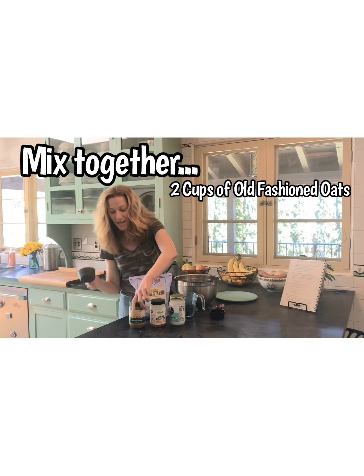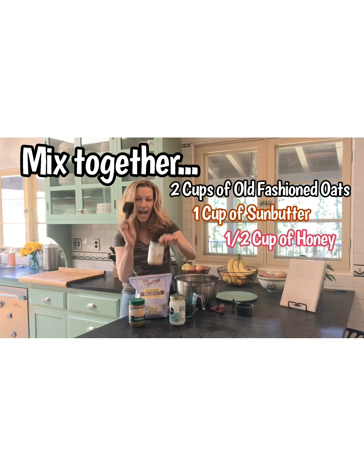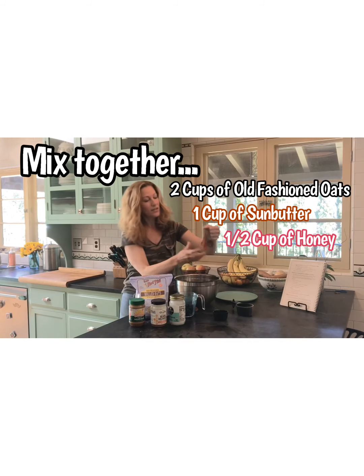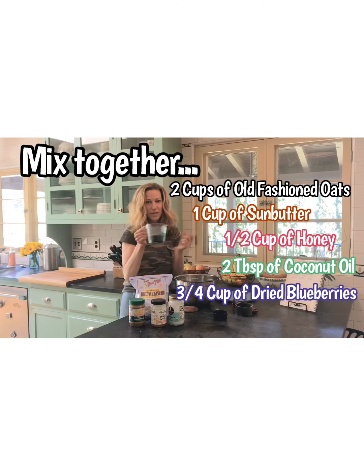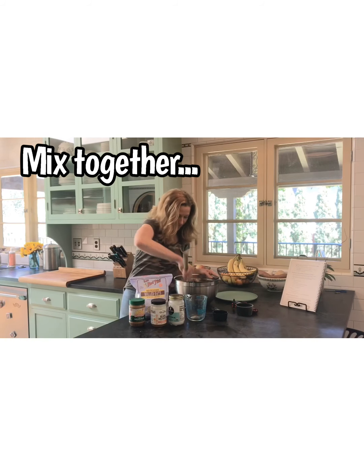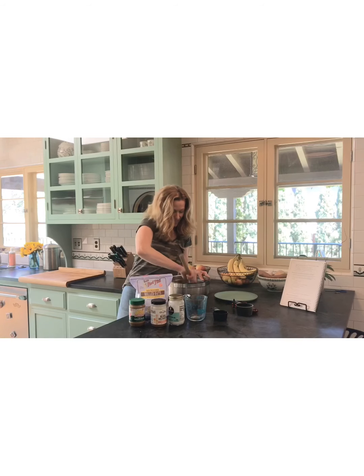So those are my five ingredients. I've taken two cups of the rolled oats and put them into my bowl, then I added one cup of the sun butter, also put that in the bowl. Then I added a half cup of honey and two tablespoons of coconut oil. The last ingredient — I put about three-fourths cup of dried blueberries; you could do a little more or a little less depending on how you like it. Then I'm just going to mix them all together — you really have to put a little bit of muscle into it.